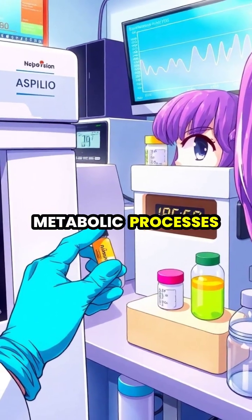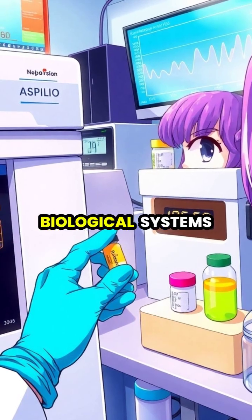Scientists use heavy water in mass spectrometry as a tracer to study metabolic processes, helping track how molecules move through biological systems.